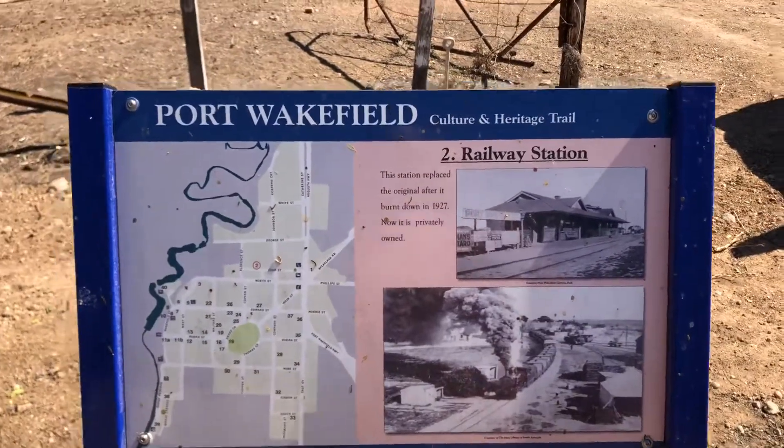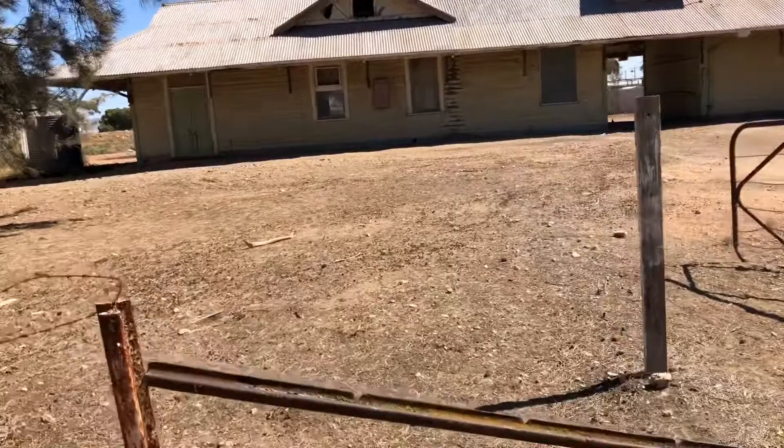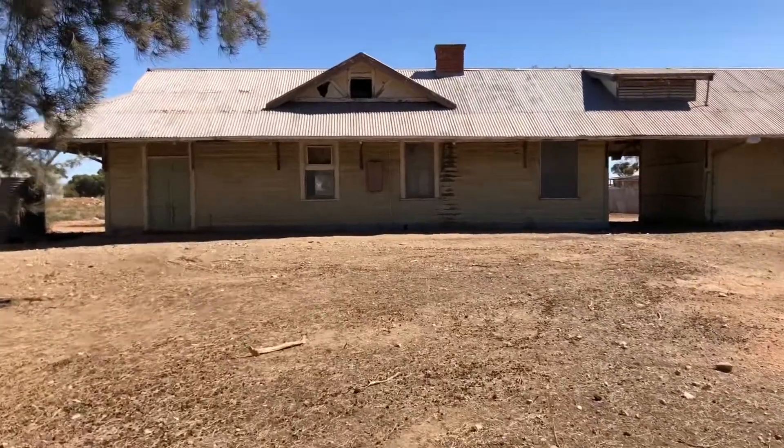This is the railway station at Port Wakefield. This was rebuilt after a fire burnt it down in 1927.